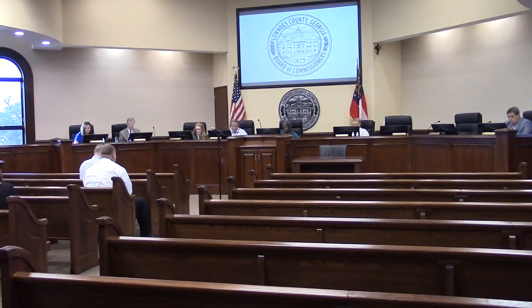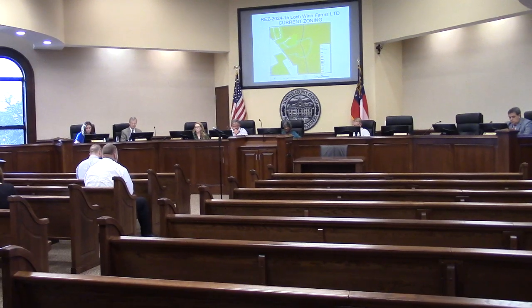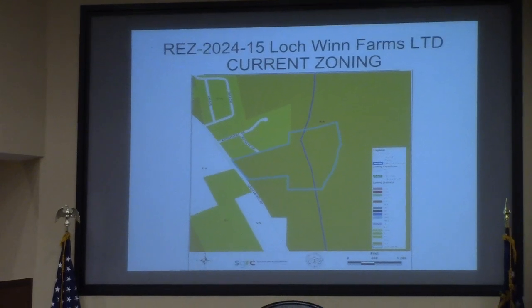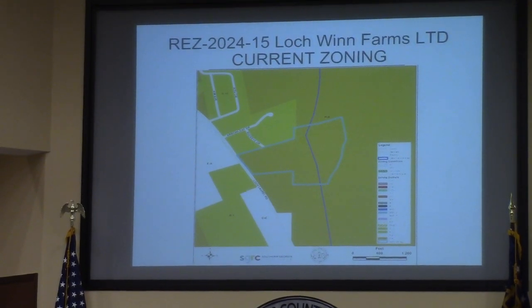This is REZ 2024-15, Locks Wind LTV, located on Lockmore Road and the general owner road. This involves 62 acres, currently zoned RA, with a request for R1 and RA, and it will be served by well and septic.